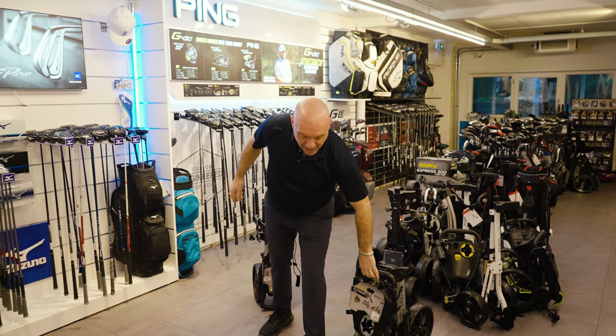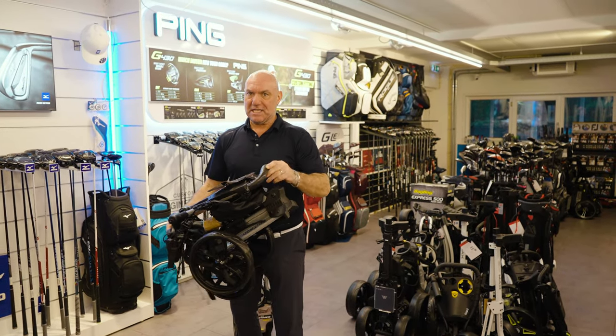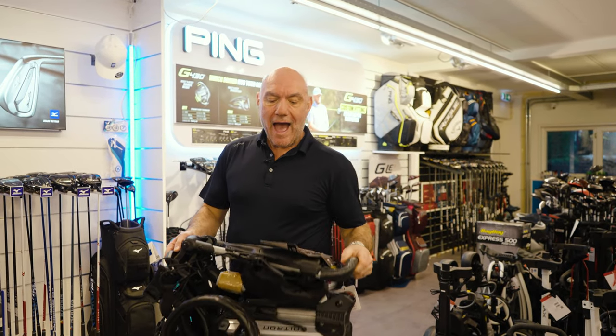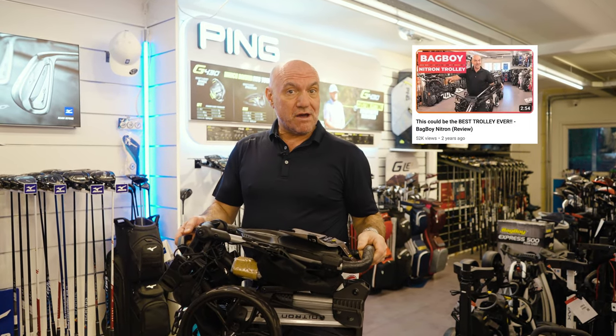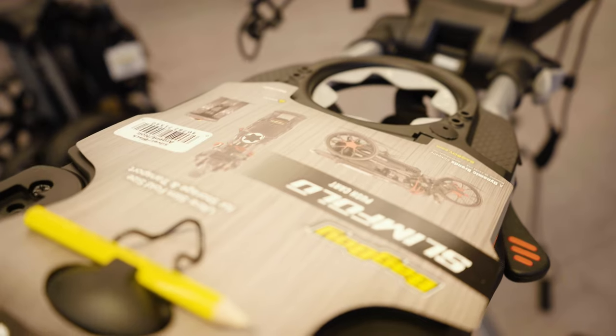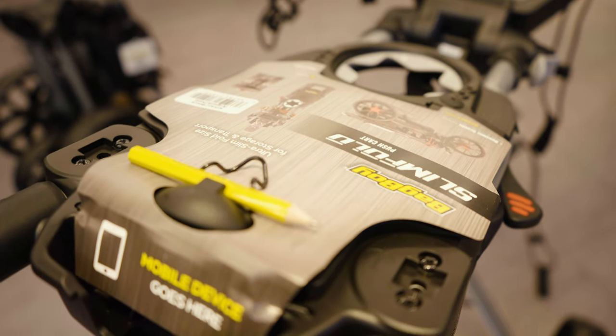Hi folks, it's Mike here at Meteor Golf. In my hand I have the biggest selling trolley in the world, as far as we're concerned anyway. Our most viewed video on YouTube was from the Bag Boy Nitron. We love it, we still love it, we sell heaps of them — they're brilliant.